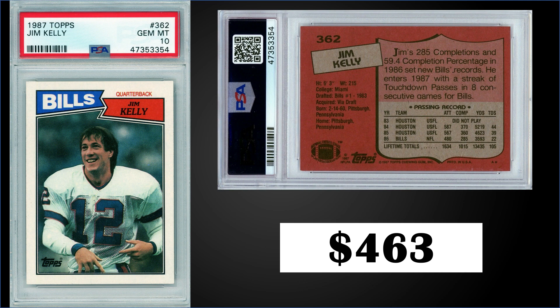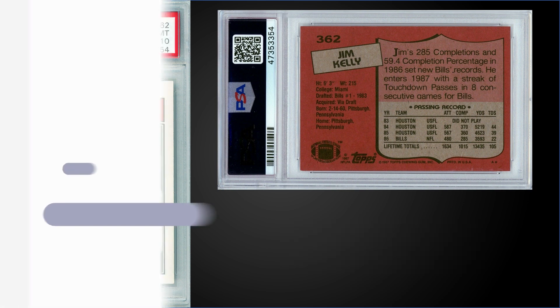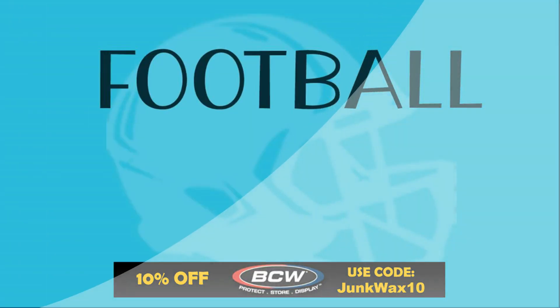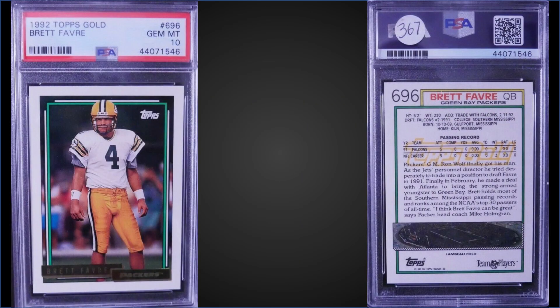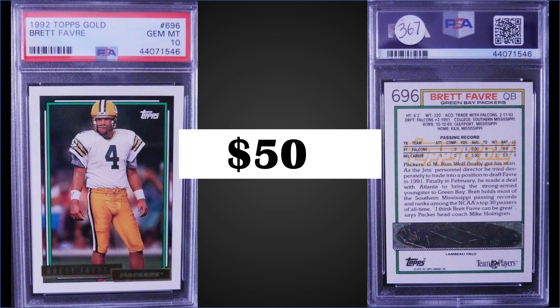In the number nine spot, from 1992 Topps we have the Brett Favre second-year gold parallel graded a PSA 10. This card sold for $500 — this is the sixth highest sale, with the record being $1,225 from back in March. You can find these in series two boxes of 1992 Topps; the gold parallels are inserted one per pack, and boxes have recently sold for around $50 to $60.